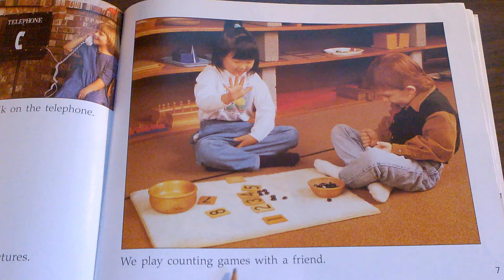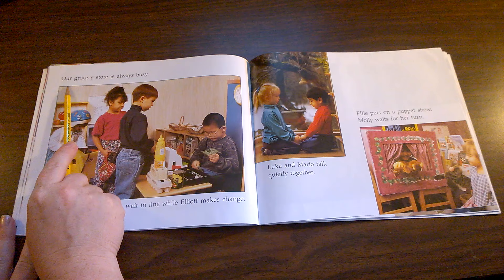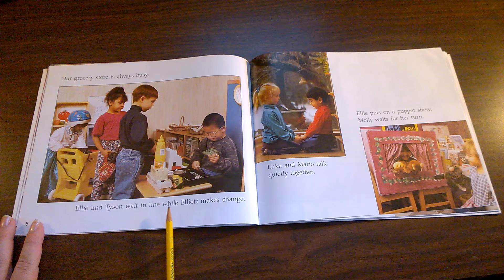We play counting games with a friend. Is playing counting games the same as something that you do at your school or different than what you do at your school? Our grocery store is always busy.